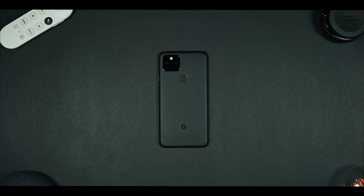We're going to focus on mid-range phones in this series and my reaction to them. And what better way to start but with my favorite device, the Pixel 5. I think it's a mid-range.